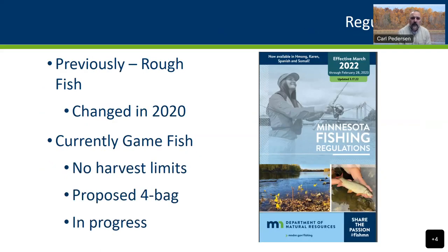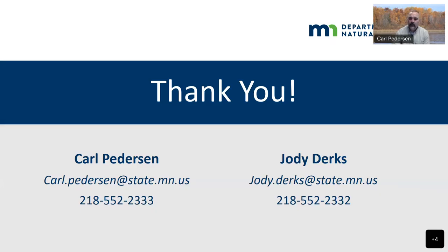As far as regulations, prior to 2020 they were simply considered a rough fish with no limits. Unfortunately, we saw a lot of waste — people just thought they were garbage fish and would throw them on the ice. In 2020, they were listed as a game fish. They're still developing and determining what the best regulation for them will be. Right now there are no harvest limits, but there is a proposed bag limit working through the rulemaking process. You'll see more about that in future months — there'll be a comment period where you can share your opinions on what the limits should be.